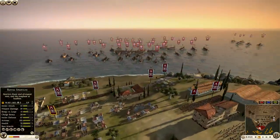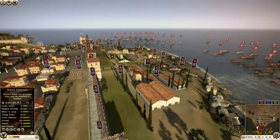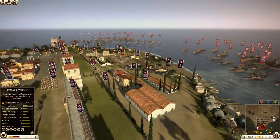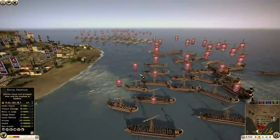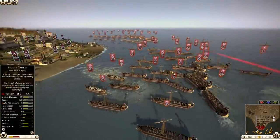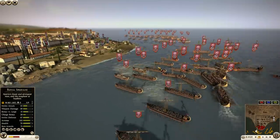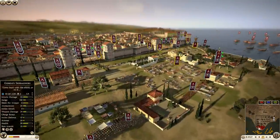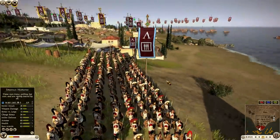Anyways, are you guys ready for this battle? Let's do it! The rules here are that the Spartan players — there are four Spartan players — can only bring ten units each, and the Persians, aka the Sassanids, can bring as many as they want. That's the rules. And we're going to do this epic tiered defense — it's going to be pretty sick.